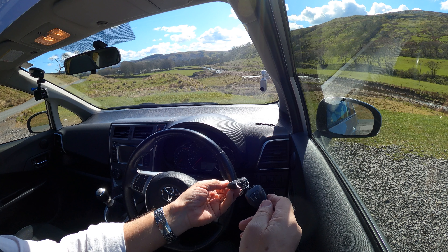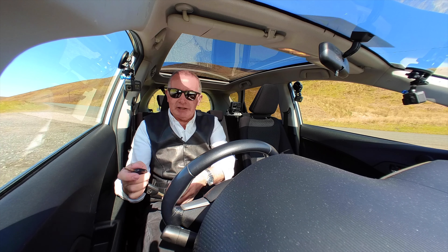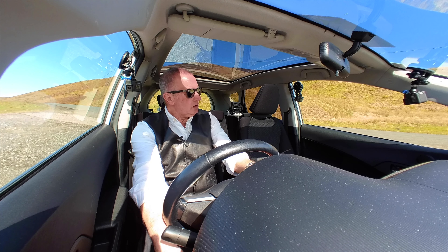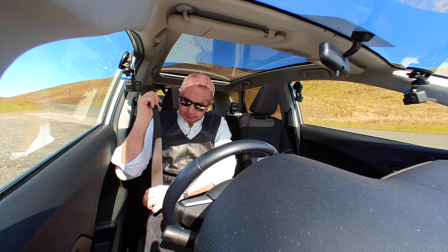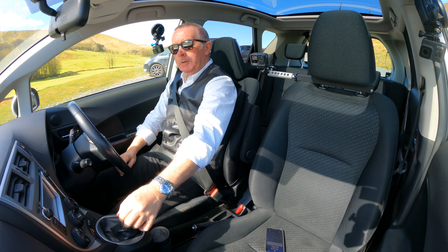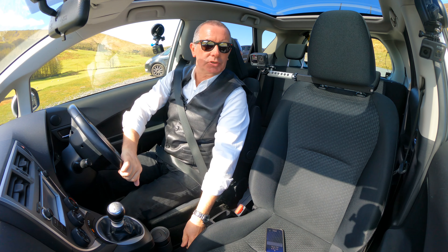We've got the two Toyota keys - one of them looks like it's never been used. Proper ignition lock. Let's go for a drive.